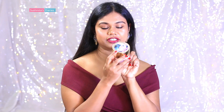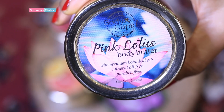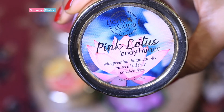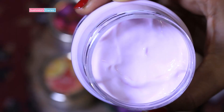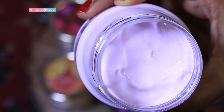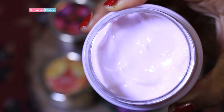The first I have here is the pink lotus one. The pink lotus body butter is priced at rupees 399 for 200 ml. Besides cocoa and shea butter, almond and jojoba oil, this has pure pink lotus extracts. Pink lotus enhances the skin renewal process and helps greatly with dry, undernourished and aging skin.